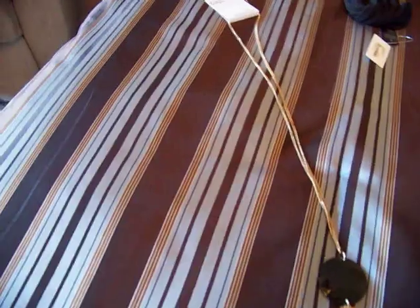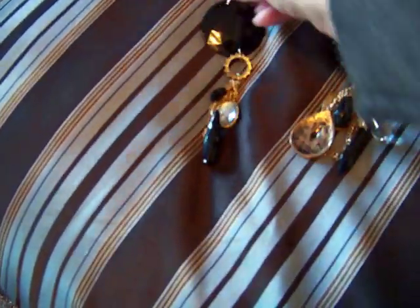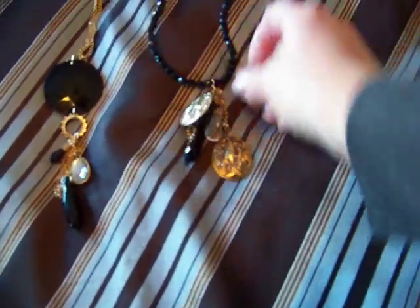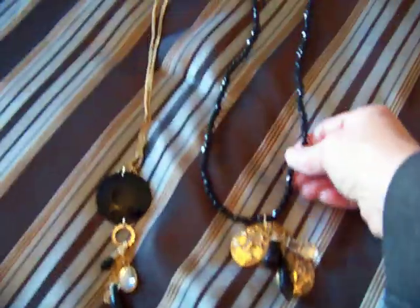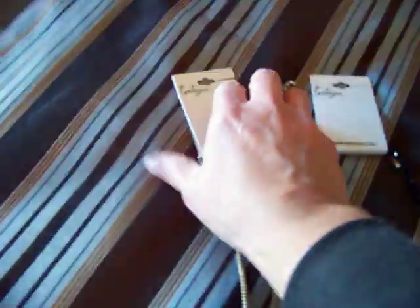I got two necklaces and you can wear them separately but I plan on wearing them together. They're black and gold and they're long. One just has a plastic disc and then stuff hanging down, and the other one has black plastic beads and then embellishments that hang down. They're both long — this one was $6.80 and that one was $7.80. They look really pretty worn together.